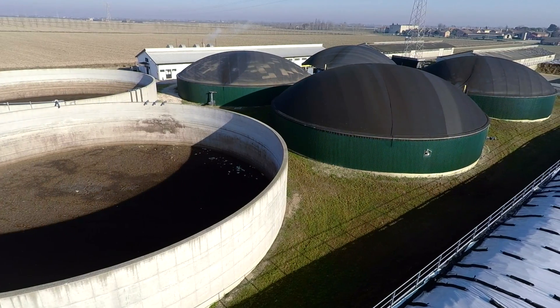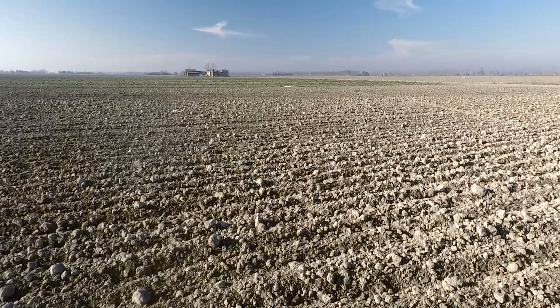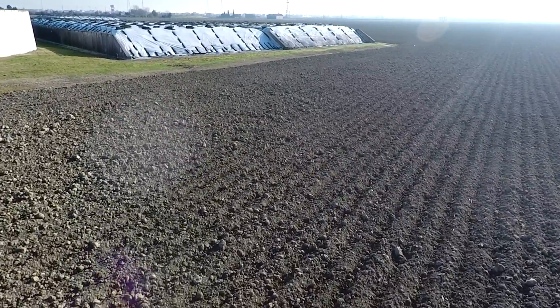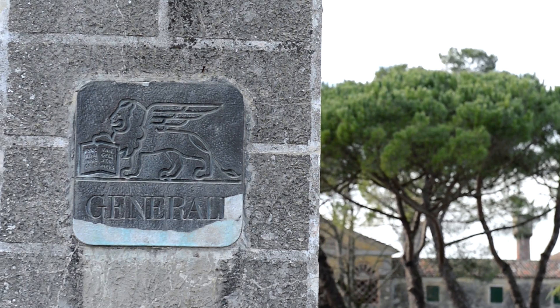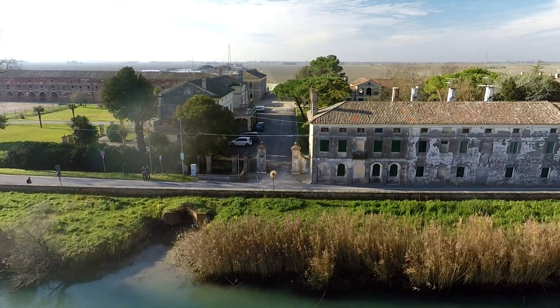All the material used inside the fermenter comes from our land, and anything not used in the anaerobic fermentation process is taken to the fields. This is part of Generale Group's commitment to enhance people's lives.